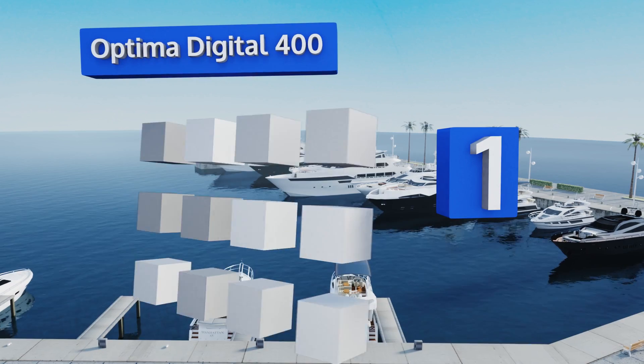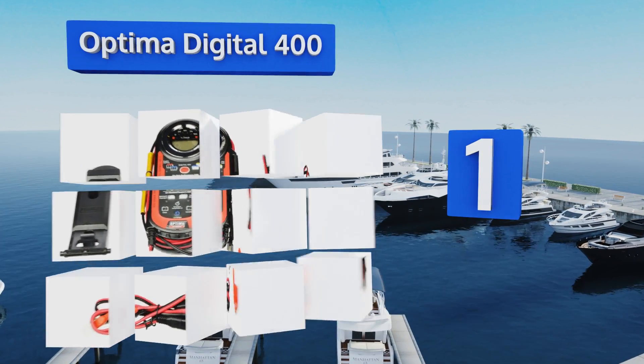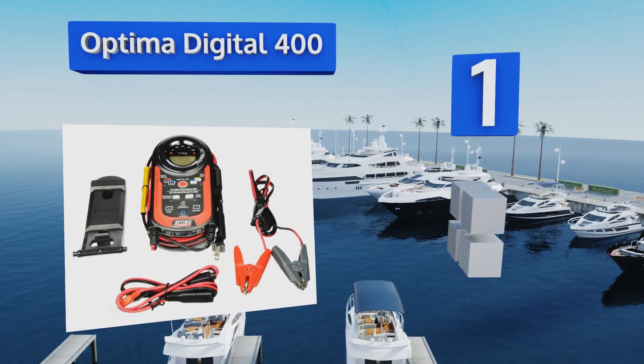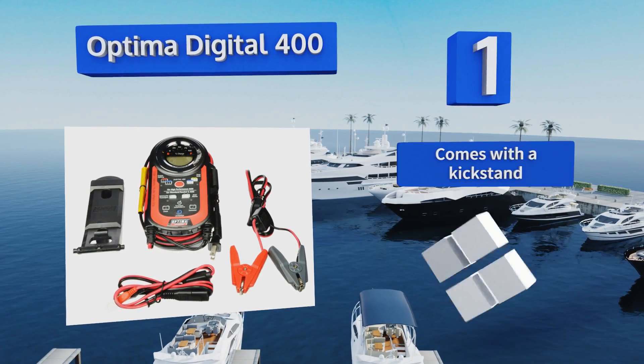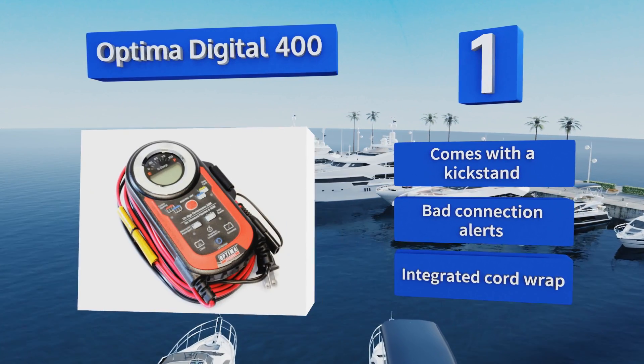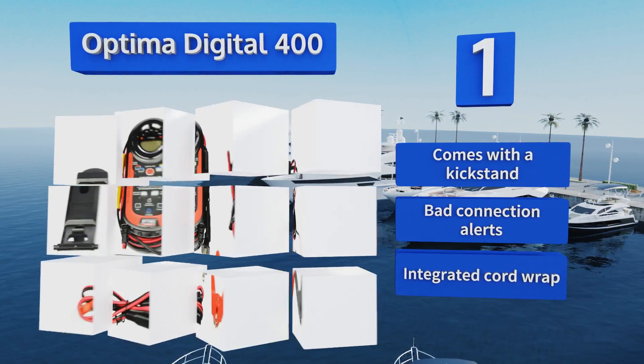And coming in at number 1 on our list, the Optima Digital 400 can increase your battery's life and overall performance and is suitable for not just cars but also motorcycles and boats. It features a gauge that allows you to keep tabs on the current charging status for convenient operation. It comes with a kickstand, bad connection alerts, and an integrated cord wrap.